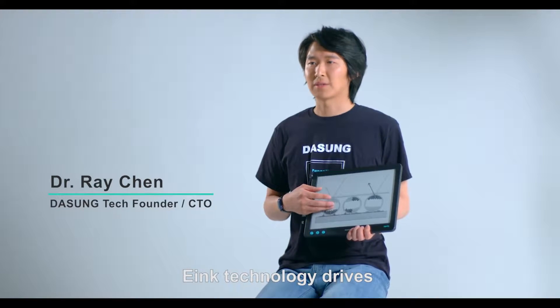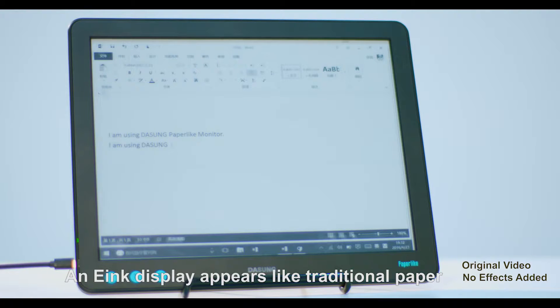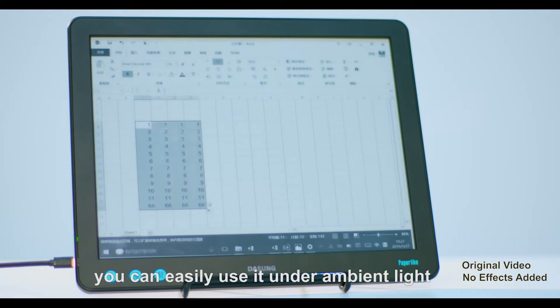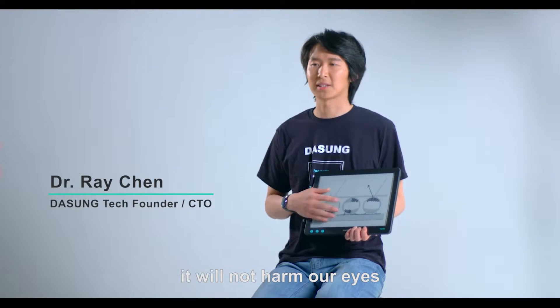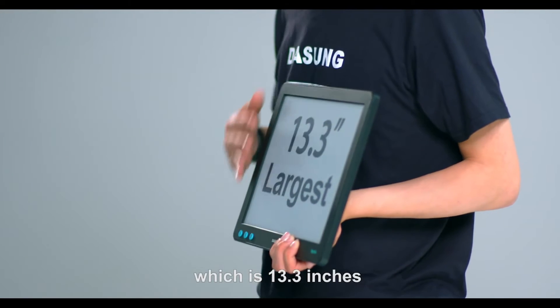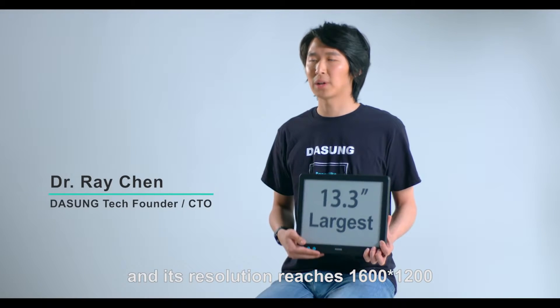E-ink technology drives black and white particles to form the image. An e-ink display appears like traditional paper. You can easily use it under ambient light. As there is no light coming out of it, it will not harm our eyes. Paper-like adopts the largest e-ink panel in the world, which is 13.3 inches, and its resolution reaches 1600 by 1200.